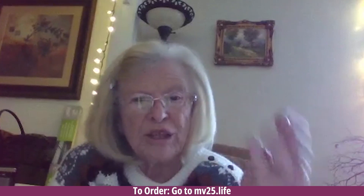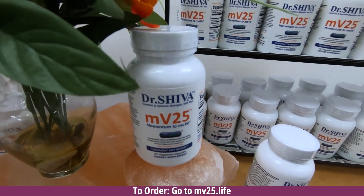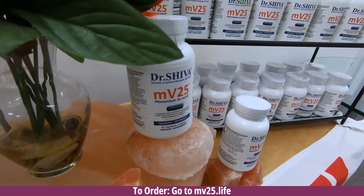Hi, I'm Barbara Ann. My hands would cramp up so that I couldn't hold cards or knit or crochet — they would go like that and I'd have to use this. When I played cards with my grandkids, I started taking MV25. After a bit, I was able to hold cards in my hand with very, very little cramping — hardly at all anymore.